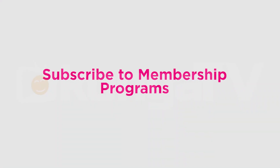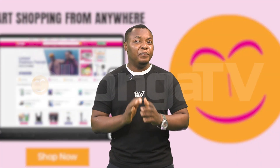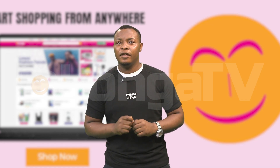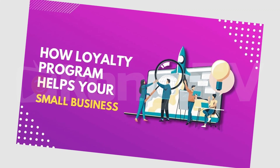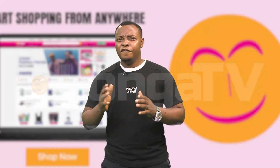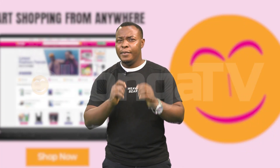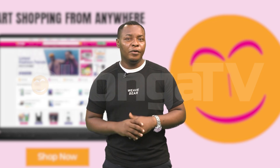Number 2: Subscribe to membership programs. Some online retailers offer subscription-based membership programs that provide free and discounted shipping on all orders. These programs often come with additional perks such as exclusive discounts or early access to sales. If you frequently shop at a particular store, it may be worth subscribing to their membership program to save on shipping costs in the long run.